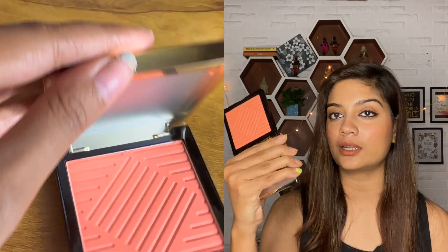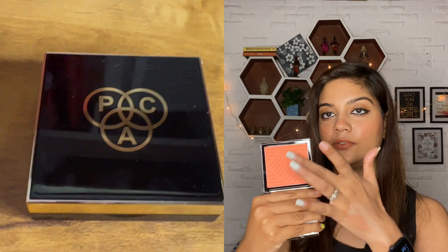New blush from PAC Cosmetics called Drama - look how luxurious and beautiful the packaging is! I loved the shade. They come in a lot of variety but I went for this orangey coral color I love. It's a beautiful creamy powder blush. It was around 745 rupees which is on the expensive side, but the shade is beautiful - a peachy coral orangey color - and the packaging is very luxurious.